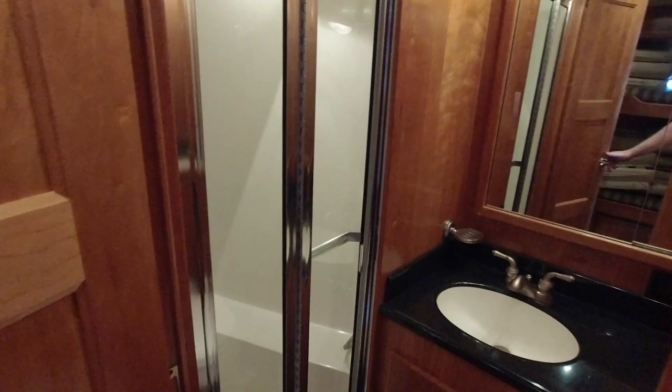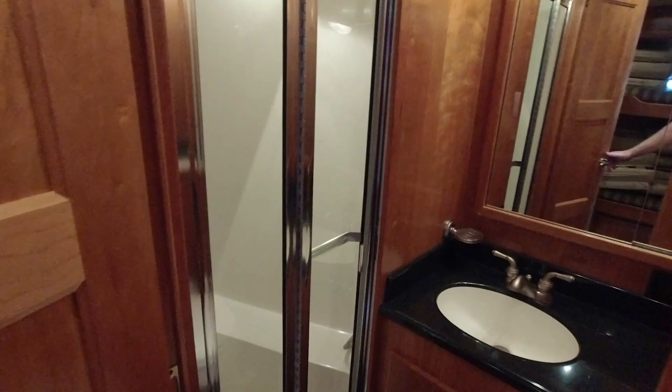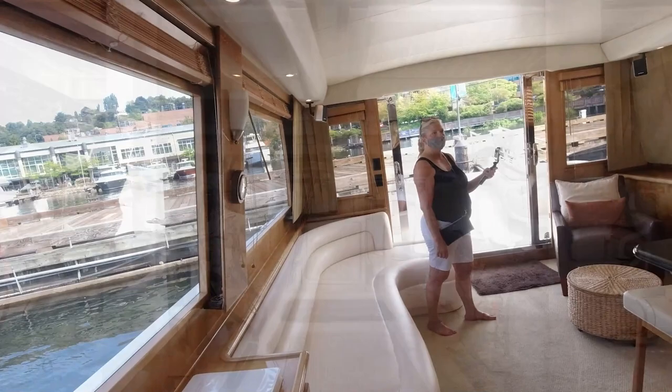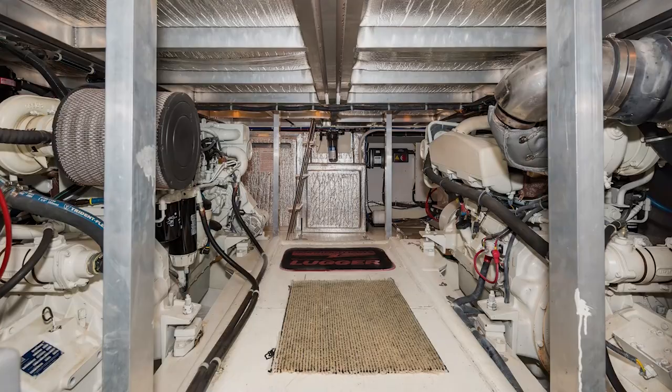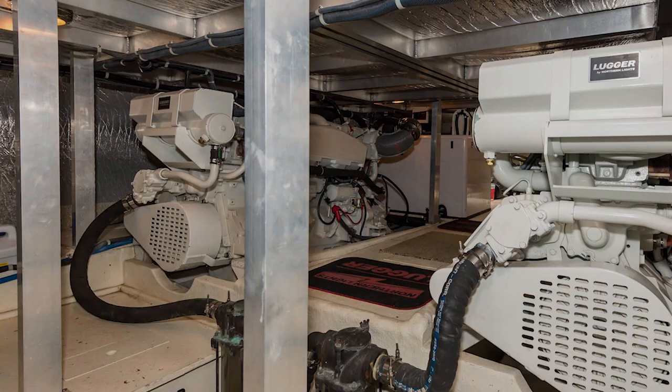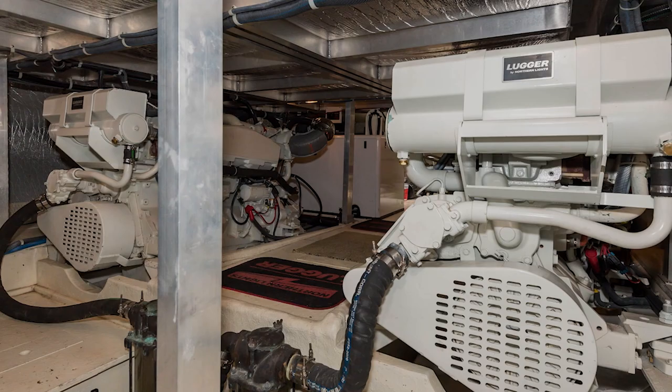Since this wasn't a planned tour, we rushed through the boat a bit quickly, and we apologize that some of the footage is a bit rough. Heading aft, the engine room is accessed through the salon floor. Salty Dog sports twin John Deere Lugger 6081 375-horsepower engines, which are barely broken in with just over a thousand hours each. She also has a 12-kilowatt Northern Lights generator. Full specs can be found in the link below.